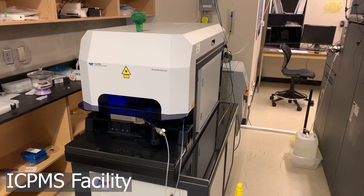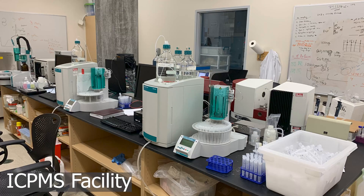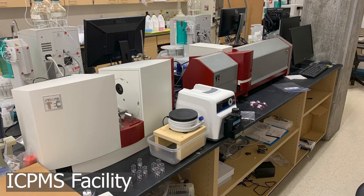The last part of the ICP-MS facility is a pair of Metrom ion chromatographs, as well as two light scattering instruments for particle size distributions and particle analysis.